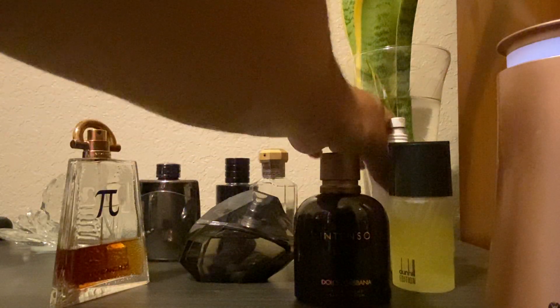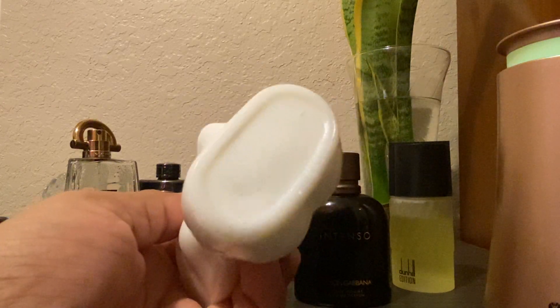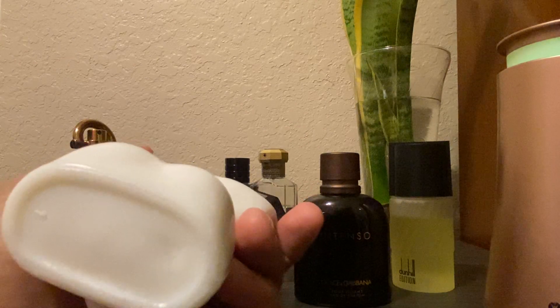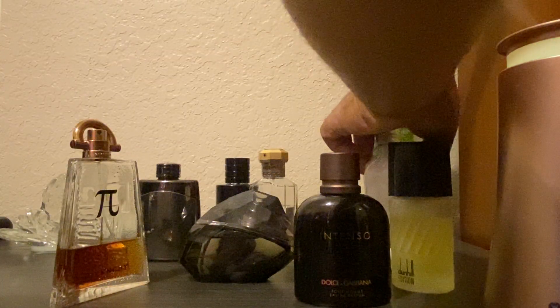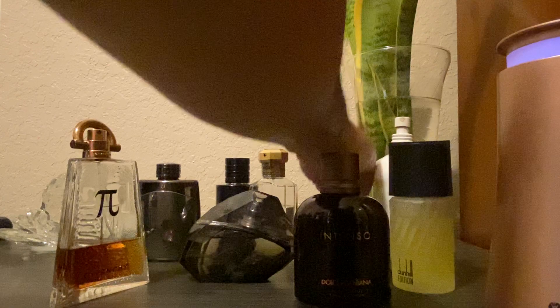Another one I have — this one also, if you look at it, doesn't have the batch code visibly written on it. There's also a Creed that I have. Some of them are pre-batch code fragrances. I think Creed has a couple of older batches — I think prior to 2015 — that are pre-batch code. So that is another thing to look out for.